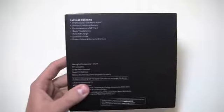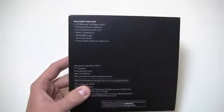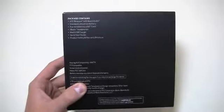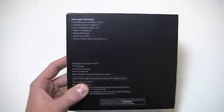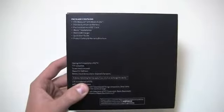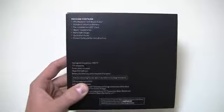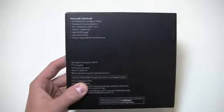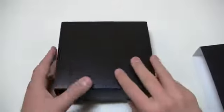The HTC ReSound comes with Beats Audio and a pair of iBeats as well, which I believe are $99.99 retail value. It has a standard lithium-ion battery at 1,620 milliamp hours, a pre-installed 16 gigabyte micro SD card, wall charger, quick start guide, and a product safety and warranty brochure.